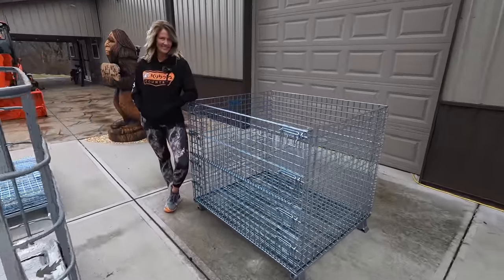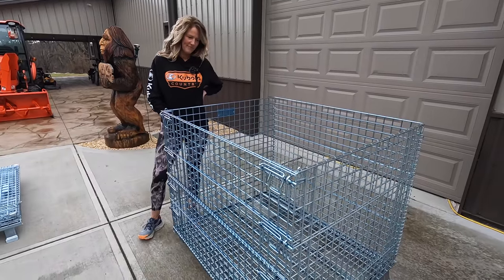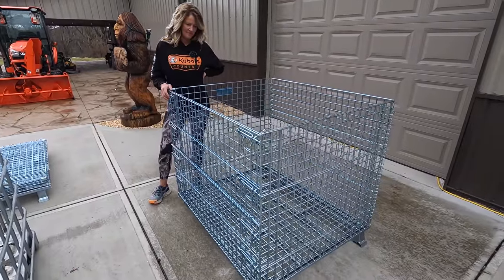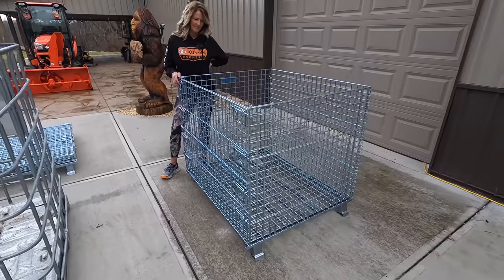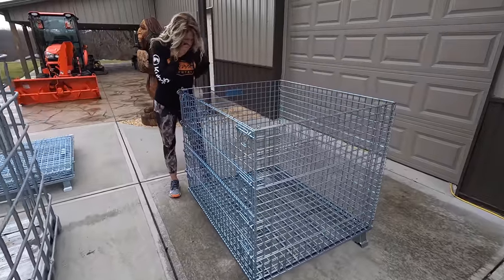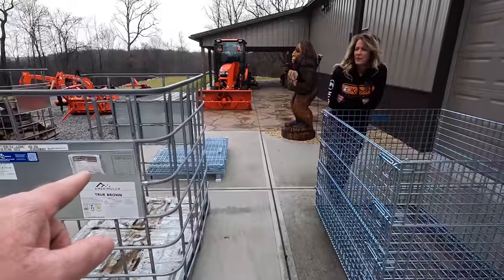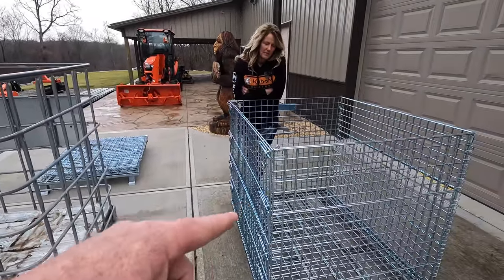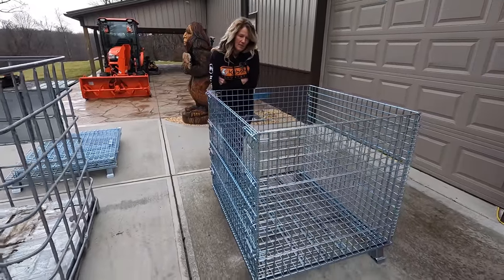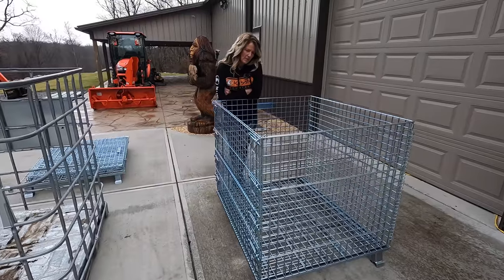So check these out right here. We bought four of these, and we use them for the fire starter actually. Now these are stackable — you can stack them up to four high and they're 4,000-pound capacity. Something like this would be great for people who can't find IBC totes. Now these are kind of expensive — $355 each, and we bought four of them. The reason we did is we're going to really ramp up production on the fire starter, and we have a bagging machine coming in a few weeks.